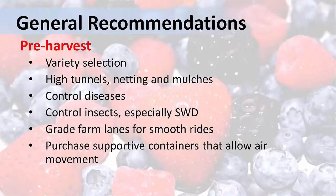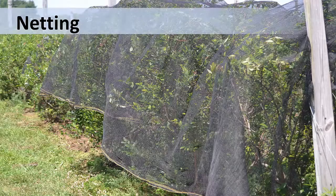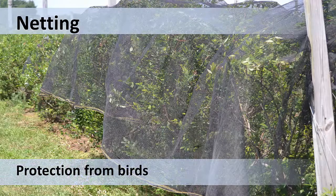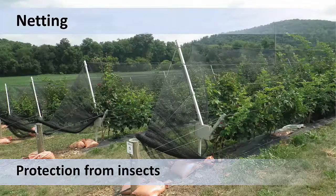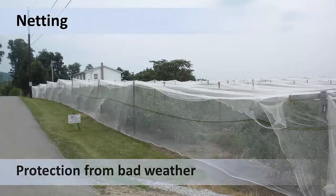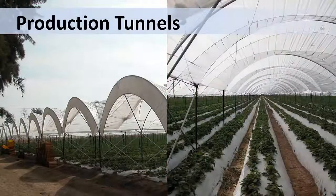For food safety reasons, be as vigilant as possible about keeping animals and birds out of production fields. Protective netting around berry plants can protect berries from birds, insects, rain, and hail damage. And these are the very large production tunnels used for strawberry production in Mexico — a very effective method to protect strawberries in the pre-harvest stage.